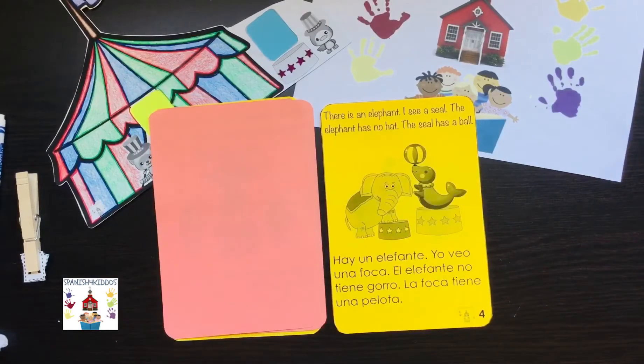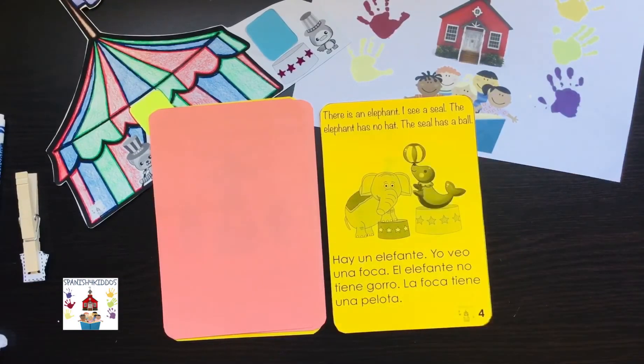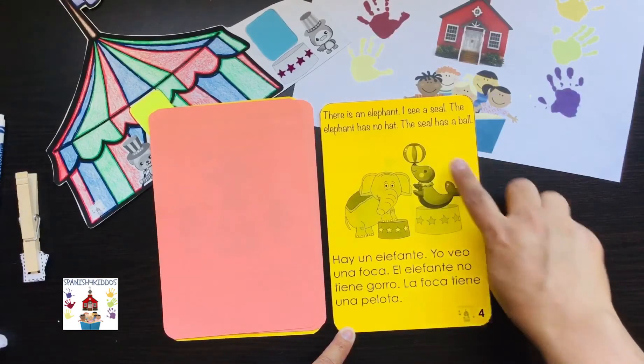There's an elephant. I see a seal. The elephant has no hat. The seal has a ball. Hay un elefante. Yo veo una foca. El elefante no tiene gorro. La foca tiene una pelota.